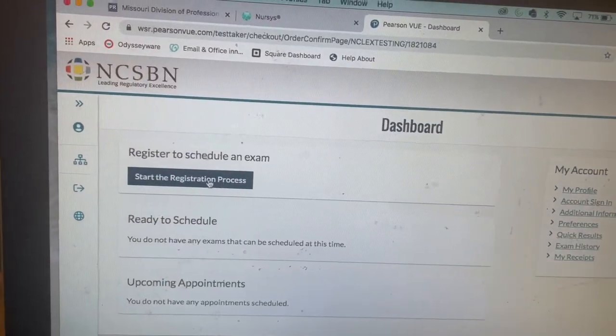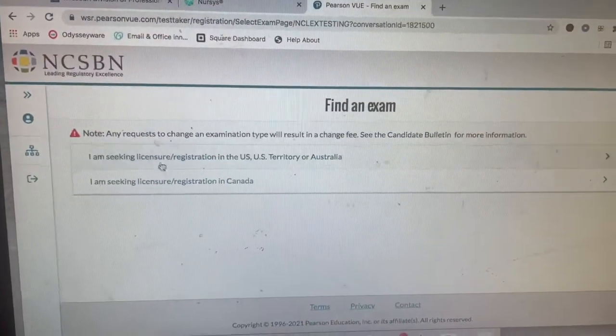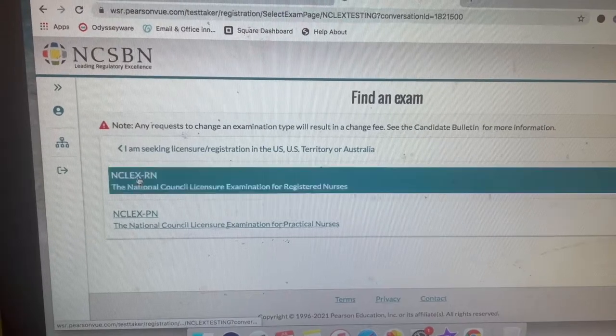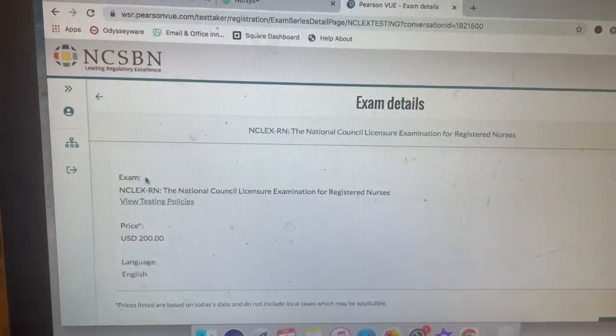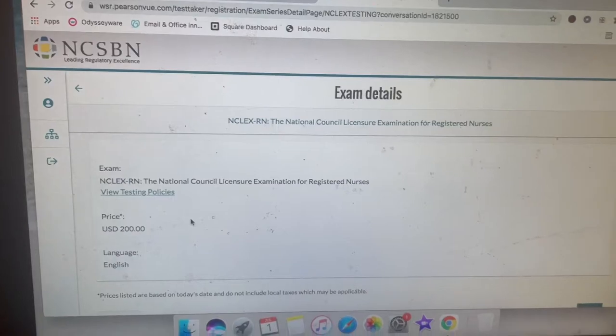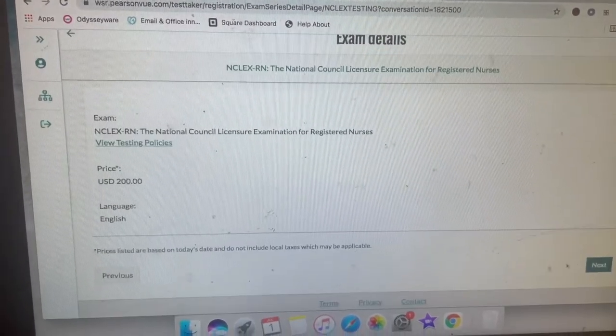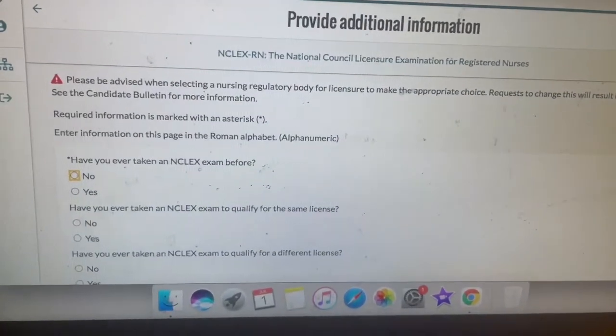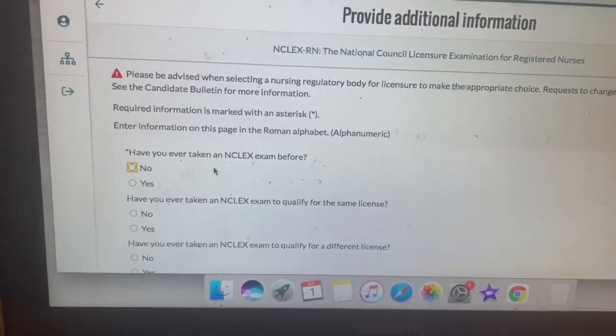Let me turn the camera around so we can kind of walk through it together. I already logged in — I cannot show you guys my personal information. I'm on the website and we're going to start the registration. It's $200 to do that. I'm going to go to next.